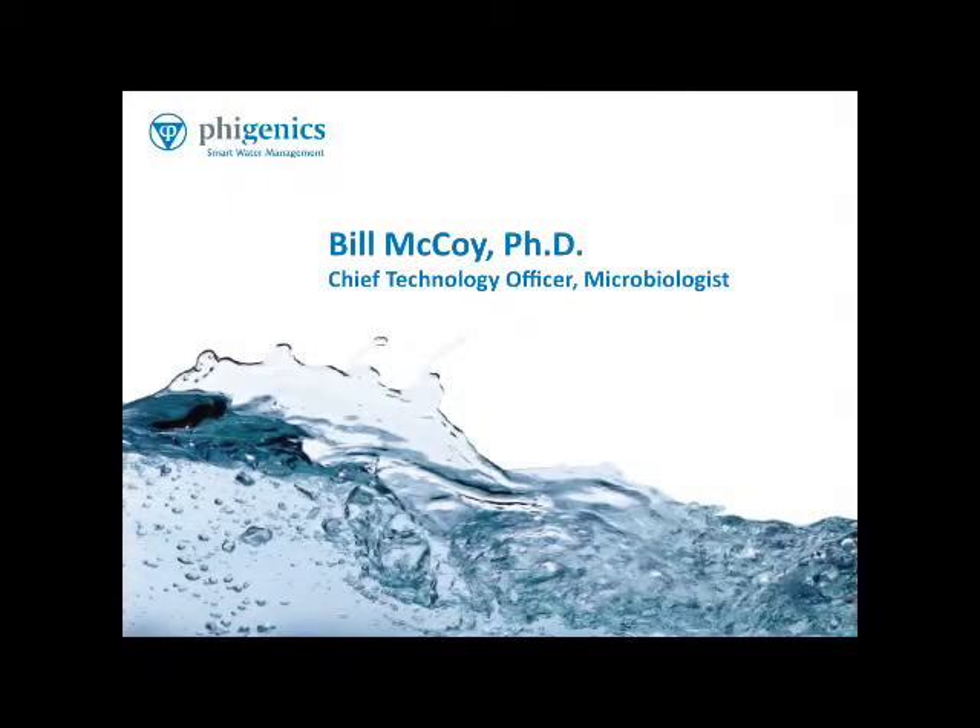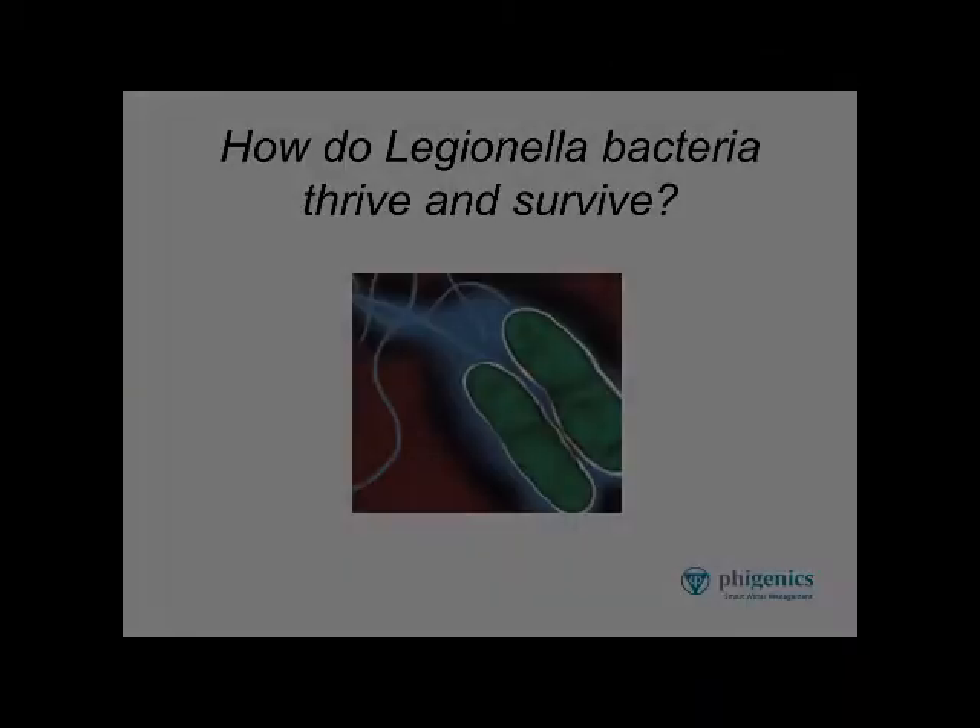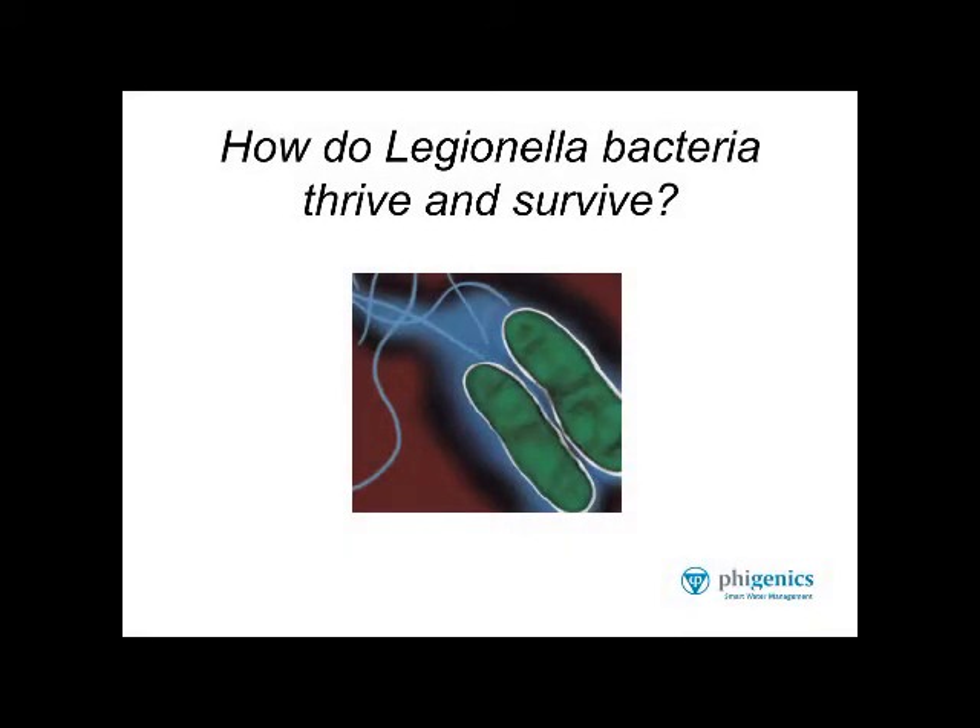Hello, everyone. I'm the Chief Technology Officer for Phygenics. Today we're going to talk about how Legionella bacteria thrive and survive in building water systems. I'm going to take you through some of the microbiology and a little bit of the molecular biology.